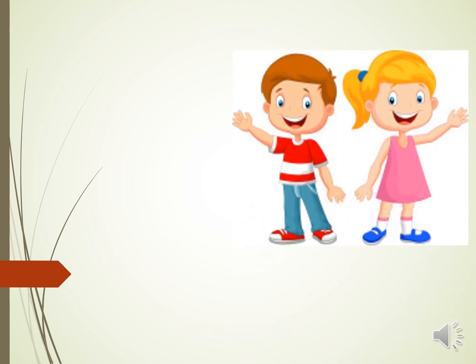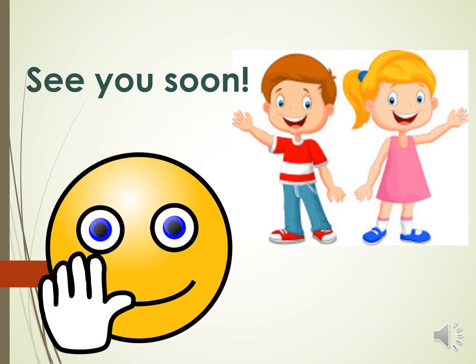I hope you can get to practice using polite expressions, greetings, and farewells. See you soon!